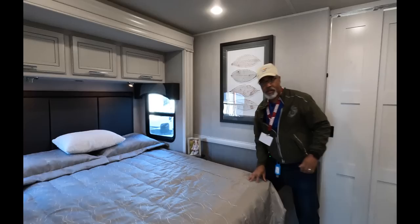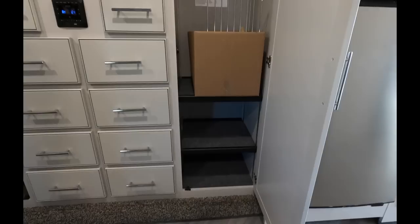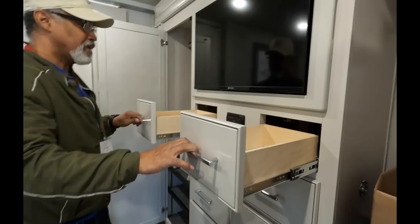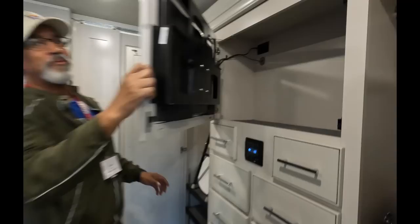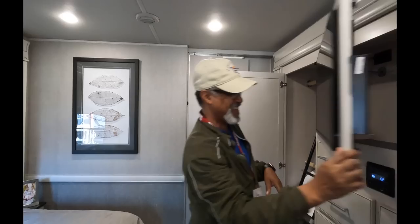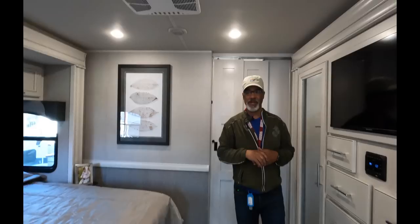Across from the bed we have these large wardrobes — and a matching one on the other side, so you have plenty of space for clothes. Look at all these drawers — two matching drawers here and then eight larger drawers. They're not very deep, but there are a lot of them. You have a control here for your entertainment system, and more storage — what people call hidden storage, but everybody knows about it now. We'll call it the not-so-hidden hidden storage. And there is a pocket door there as well, so you can seal off this area.